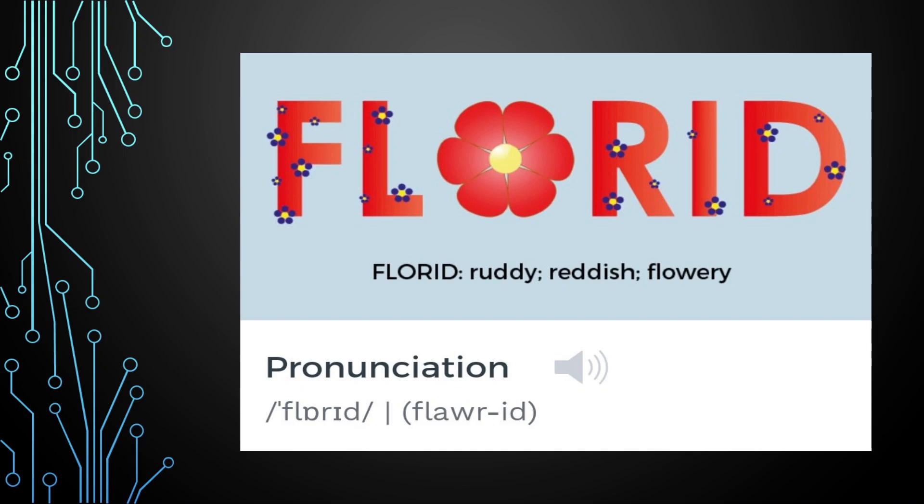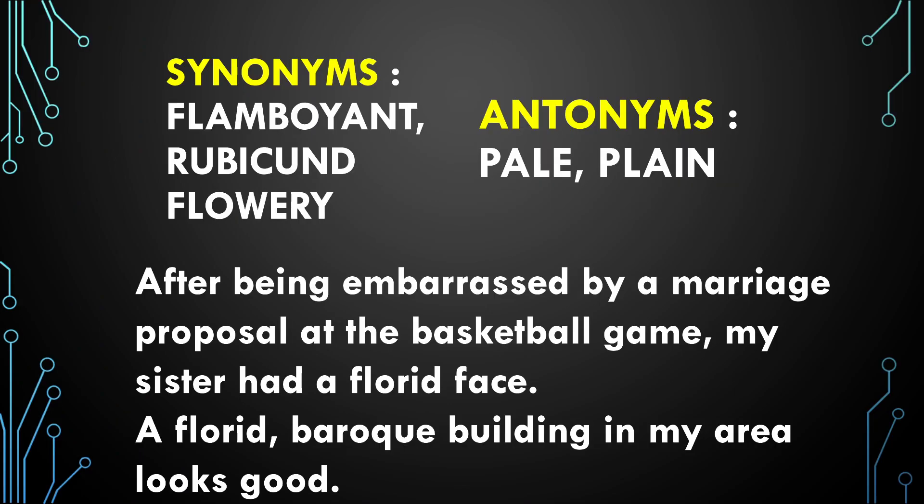After being embarrassed by a marriage proposal at the basketball game, my sister had a florid face.